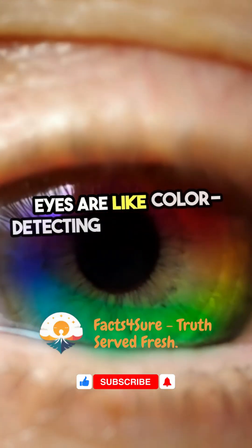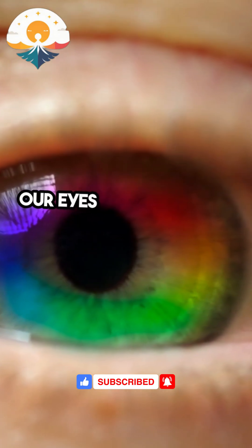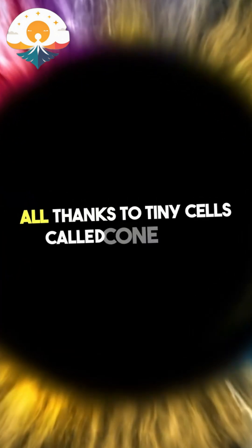Did you know that your eyes are like color-detecting superpowers? It's true! Our eyes can distinguish about a million different colors, all thanks to tiny cells called cone cells.